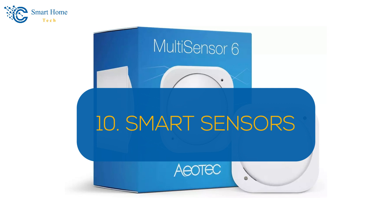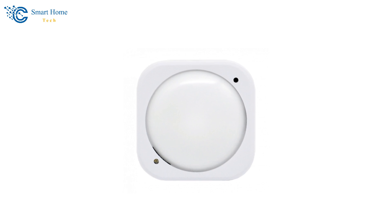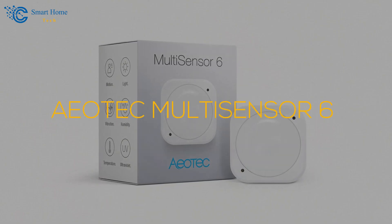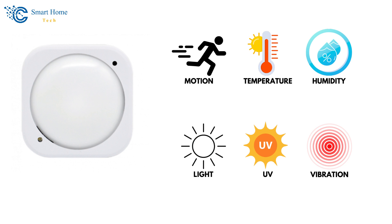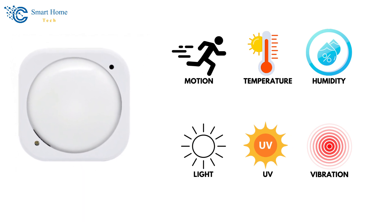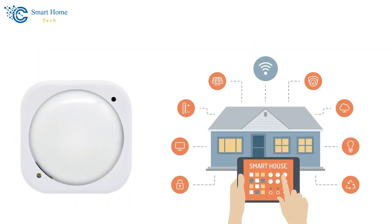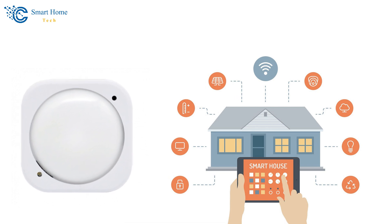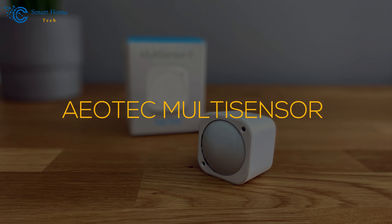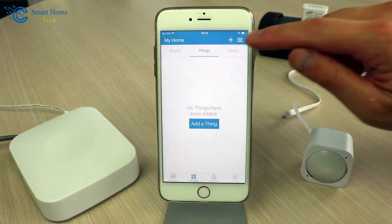Number 10: Smart Sensors. Add smart home sensors to monitor and automate various aspects of your home. The Aotec Multisensor 6 is a versatile option available on Amazon. This sensor detects motion, temperature, humidity, light, UV, and vibration, integrating with your smart home system for enhanced automation. By monitoring environmental conditions, you can create personalized automation routines that improve home comfort and security. To install, place the Aotec Multisensor in your desired location, connect it to your smart home hub, and configure settings in your smart home app.